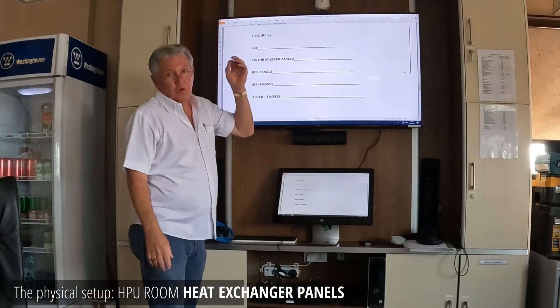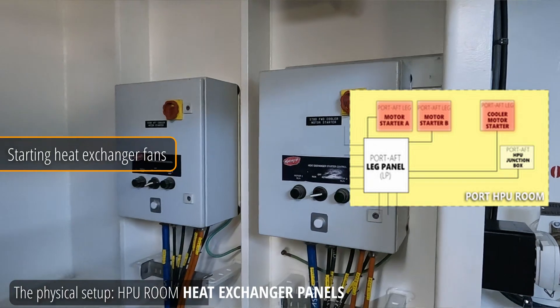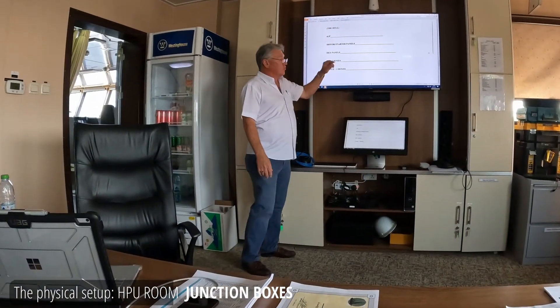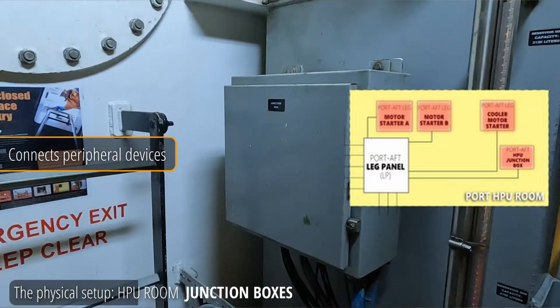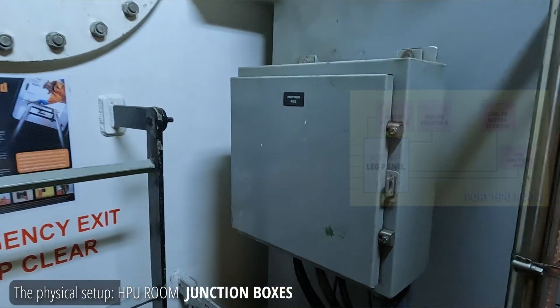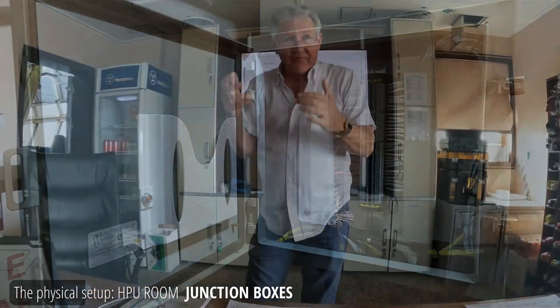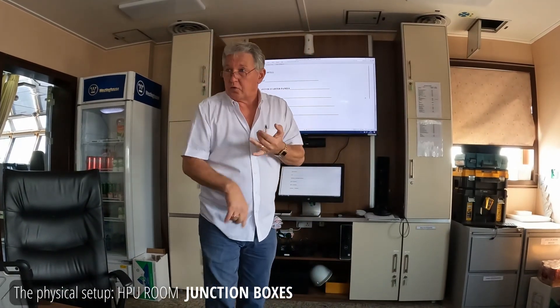Hex panel stands for heat exchanger. We have two heat exchangers, so this is the heat exchanger panel. Those are also in the HPU room. And last but not least, the HPU J-boxes — a small panel inside the reservoir where terminals come in. It's a very popular place for troubleshooting, because every peripheral device comes into that J-box: transducers, switches, level switches, solenoids for the brakes, solenoids for the tag speed, and all that.